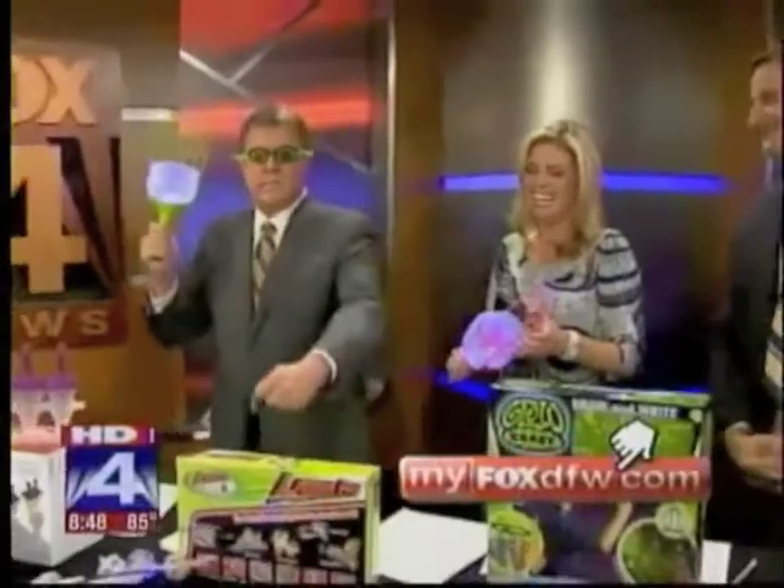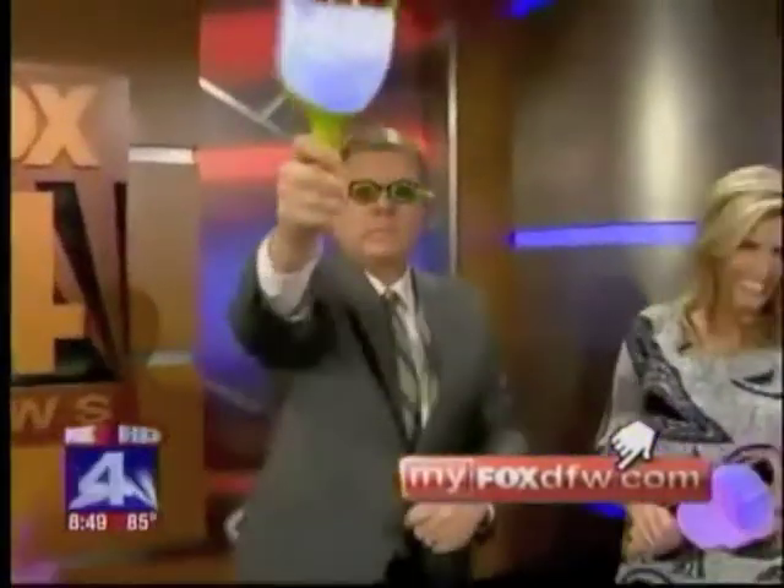The product is available at Target and Walmart stores for about $15. Can you see out of those goggles? Where's Steve Noviello? You know the drill — I'm not playing with Tim. MyVoxDFW.com.